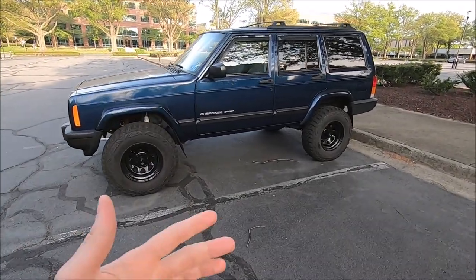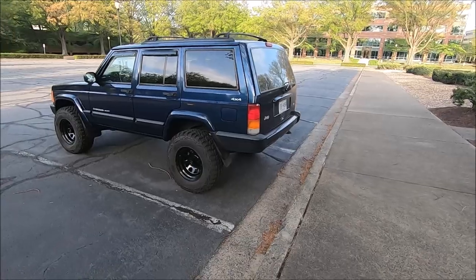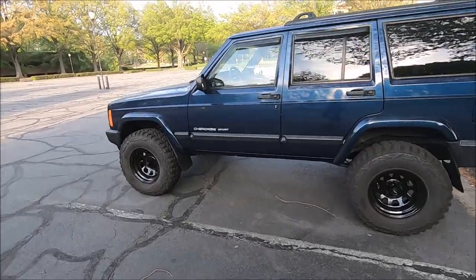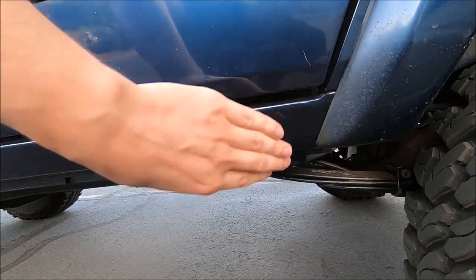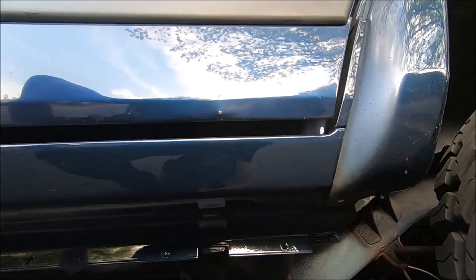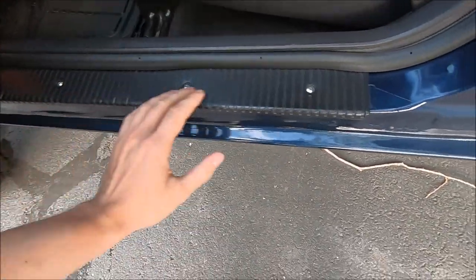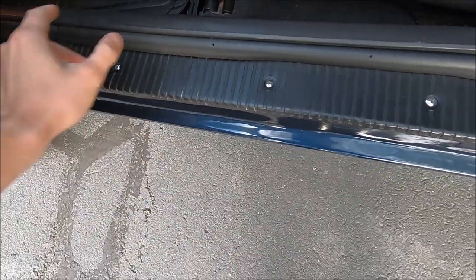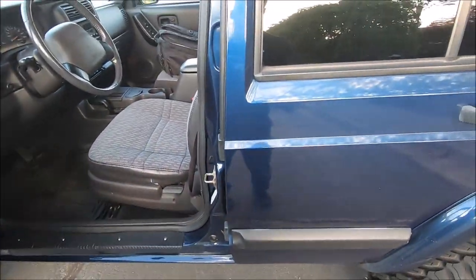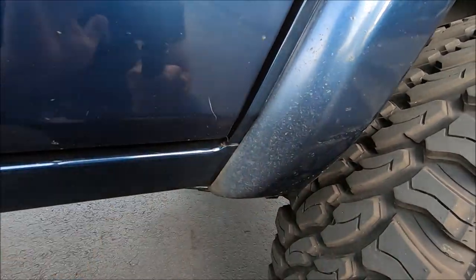I've loved every single piece of ownership of this Jeep. Of course it has problems like any old vehicle — especially Jeeps — and one of those is rust. When I first got it, there was a huge rust hole on the back of the driver's side rocker panel. We got that all fixed up with a brand new inner and outer rocker panel. We also got the door jambs fixed up with brand new screws, so it definitely looks a whole lot better. It's been about a year and a half since we got the rocker panel replaced.